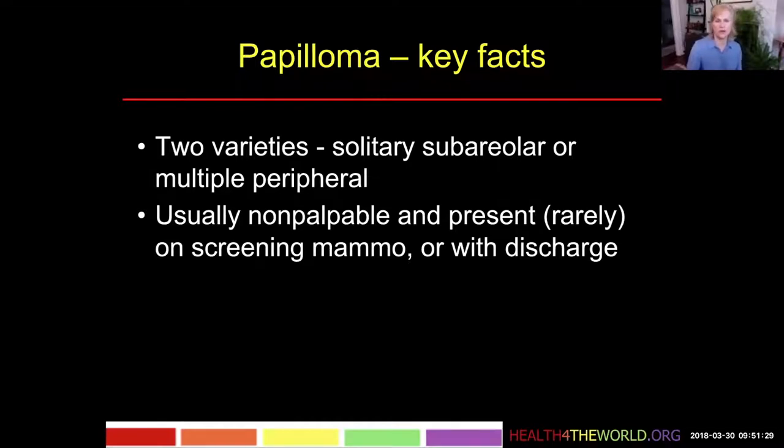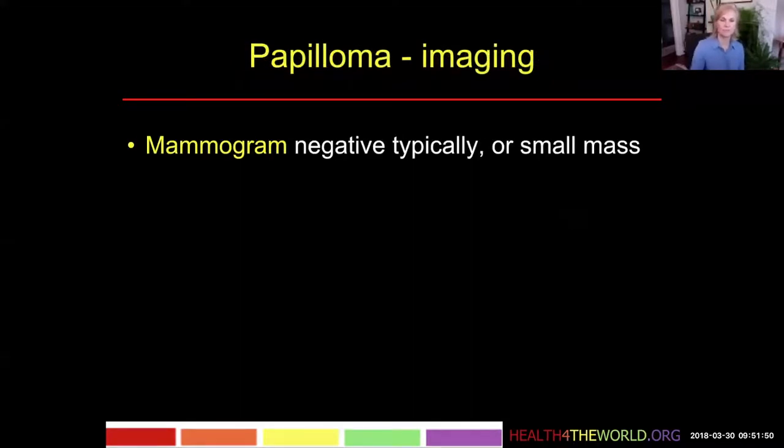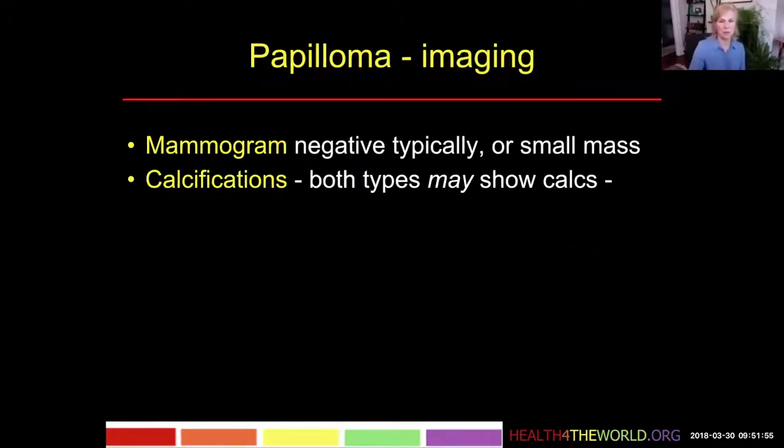Both of these are usually non-palpable and they may, although rarely, present on a screening mammogram or with nipple discharge. They will usually present with discharge before they are easily visible on imaging because the symptom of discharge will precede a larger size. On imaging it's typically negative, or we might see a small mass.